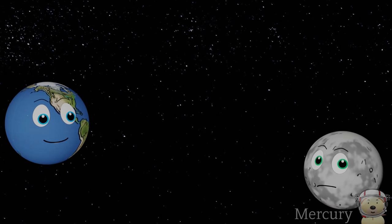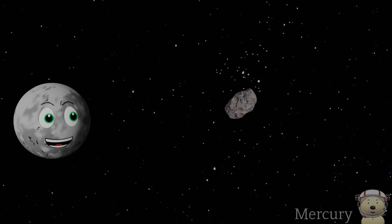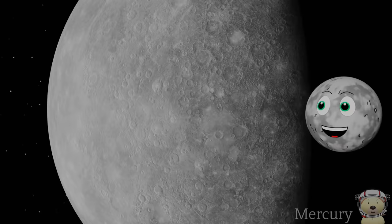How big are you? I'm just a little bigger than Earth's Moon, which means I'm the smallest planet in our solar system. Although I'm the closest to the sun, I'm not the hottest planet in the solar system — see why later. I have no moons either, and a year on me lasts 88 Earth days.